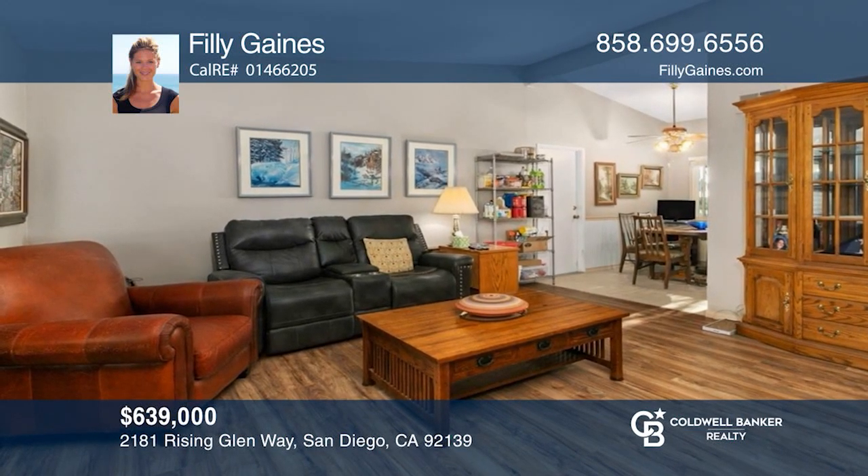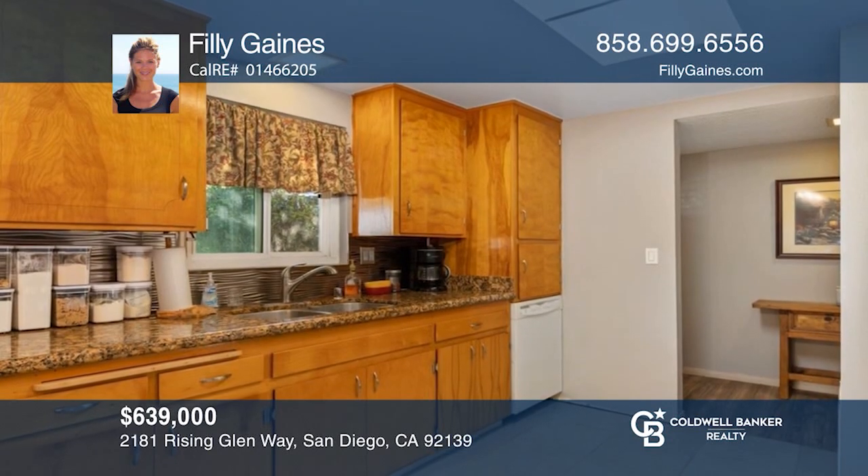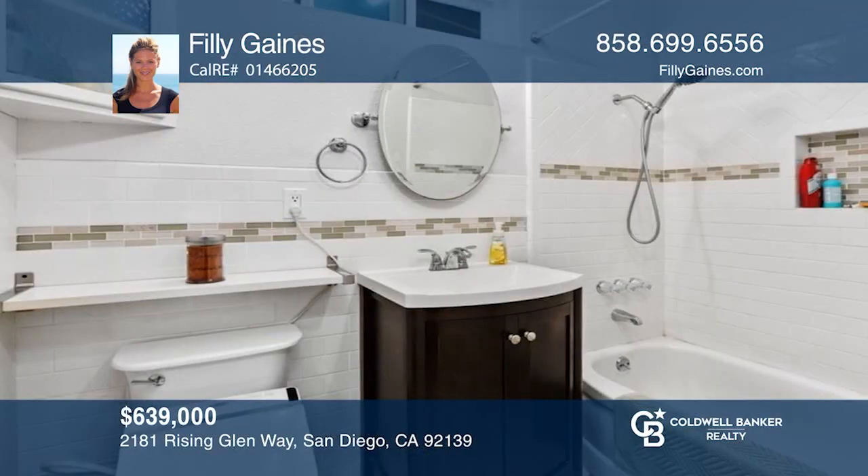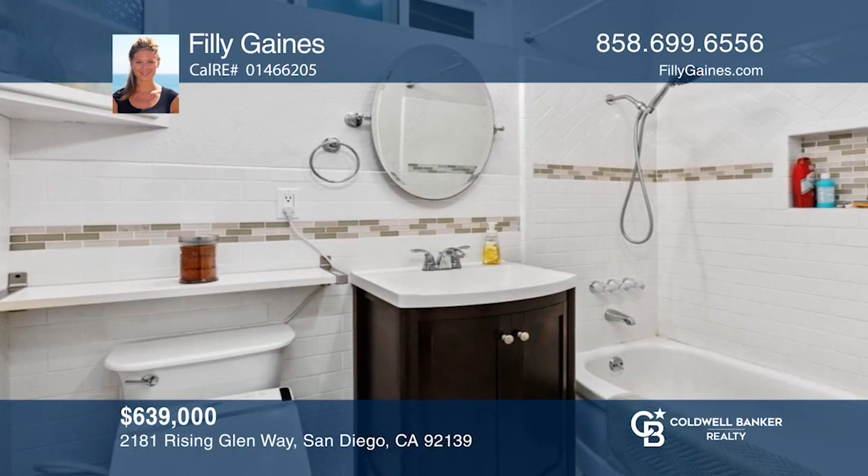This three-bedroom home sits on a large corner lot and features vaulted ceilings, granite counters, and two remodeled bathrooms. Make this one-of-a-kind home yours today by calling Philly Gaines.